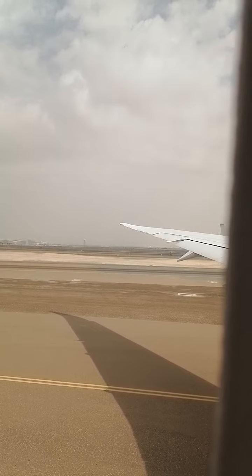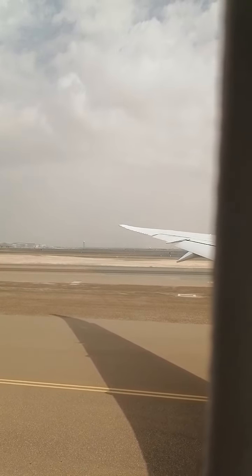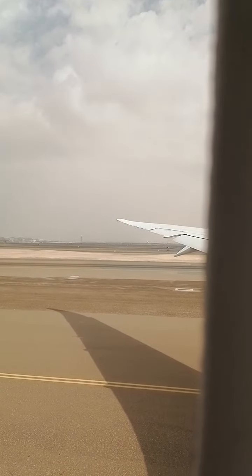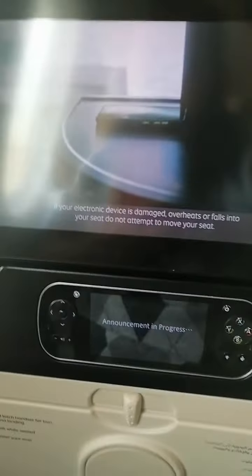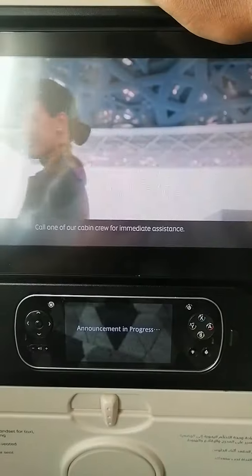In preparation for departure, place your luggage in the overhead storage and keep personal items under the seat in front. Laptops and other larger electronic devices must be switched off and secured for takeoff. Handheld electronic devices such as mobile phones must now be switched off or set to flight mode. If your electronic device overheats or falls into your seat, do not attempt to move your seat — call one of our cabin crew for immediate assistance.